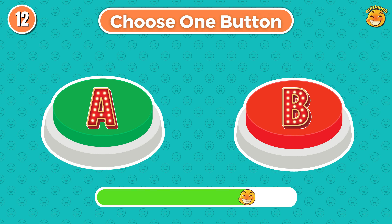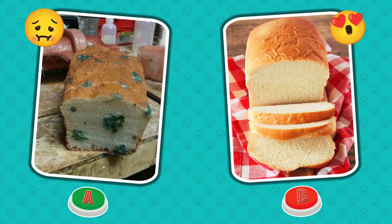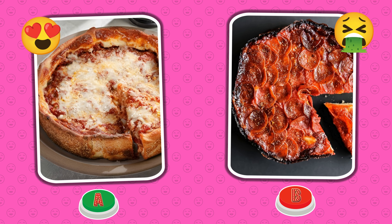Choose one button. Round 12. Oh no, the bread is moldy. Choose one button. Round 13. Is your pizza yummy or is it burned?